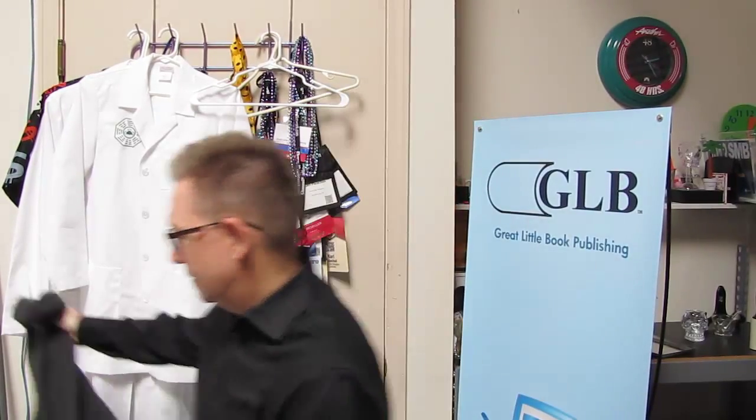Hi there. I just went and checked the mail and got my mailing from Robin Robbins, so I got to open that as soon as possible. Always good stuff in there. Let's take a look and see what we got going this month.